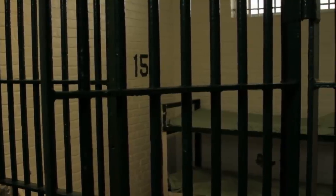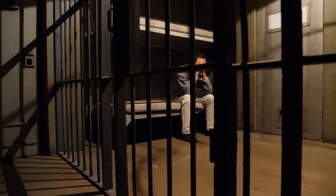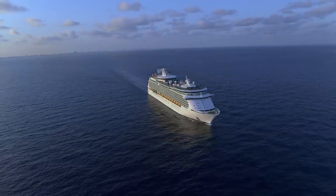Along that note, there are also jails on board. Passengers behaving badly are not tolerated by Royal Caribbean, and there is a brig where the ship's security can keep someone until they can be safely disembarked at the next port of call.